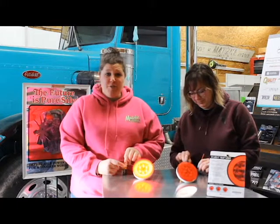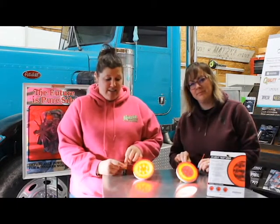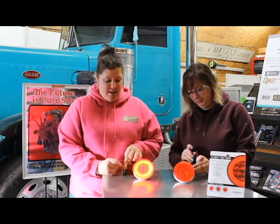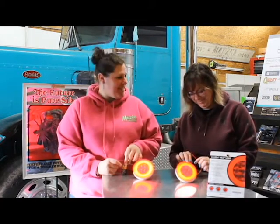Well hello and welcome to another edition of Diesel Women Wednesday. This week we're here to give a glowing recommendation to a new product on the market: glow lights. These lights, as you can see, glow. I know, was that cheesy or what?